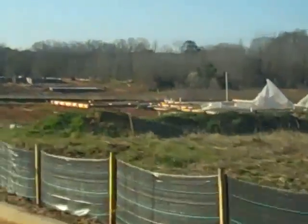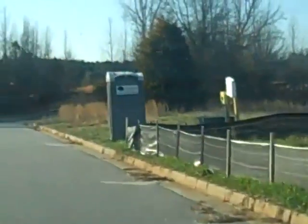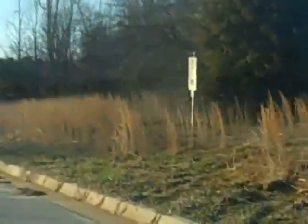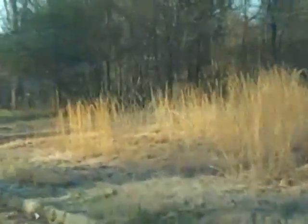Notice we have some more dirt being moved here for this house, and there was one over there that I missed, but lots of things going on that haven't been going on in years over here.